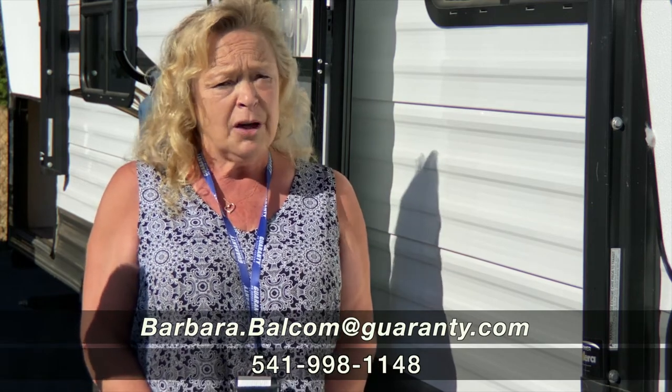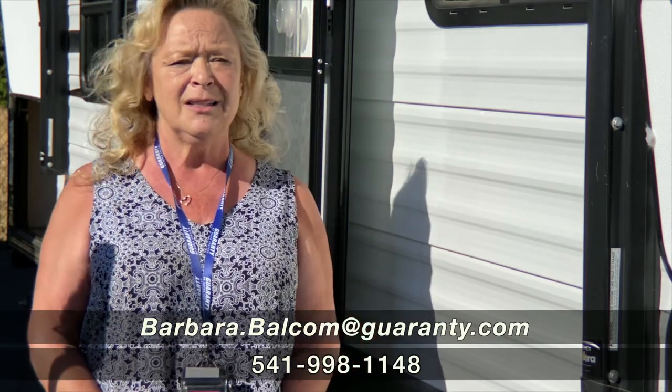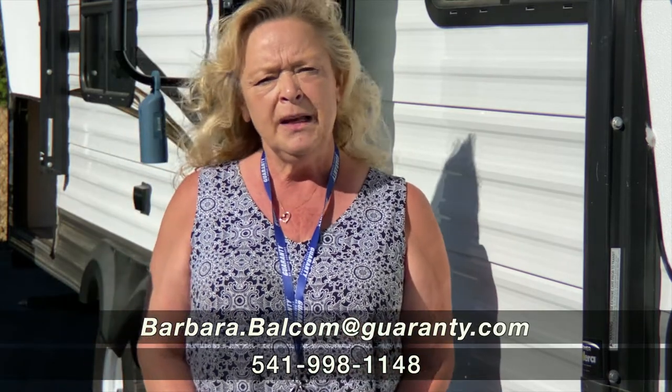Call me and we'll talk about what it means to you. I'm Barbara D at Guaranty RV, and my cell phone number — which I make a commitment to always answer unless it's impossible — is 541-521-4232. I'm looking forward to hearing from you. Thank you so much for visiting with me today.